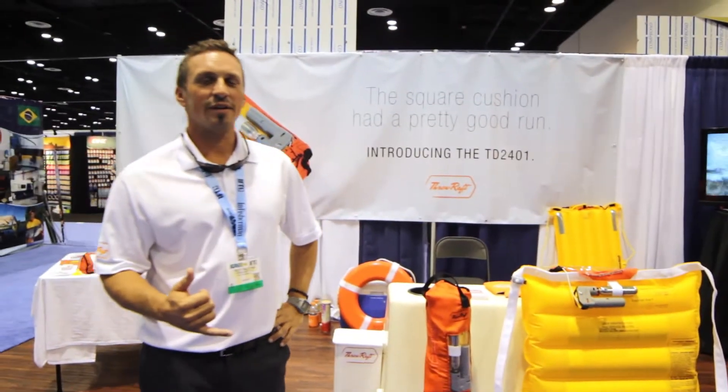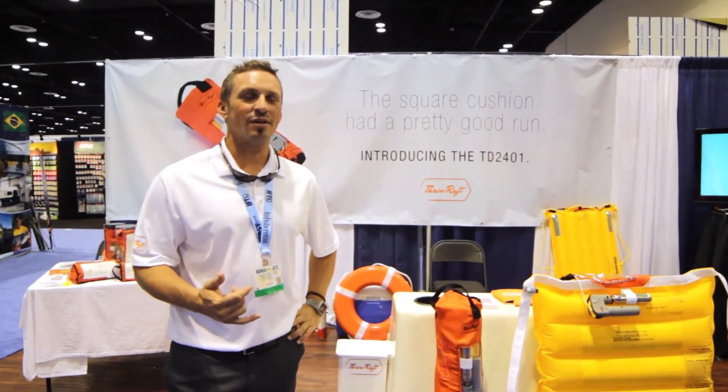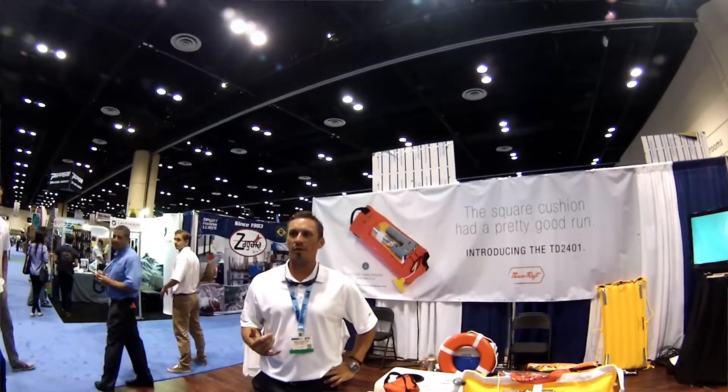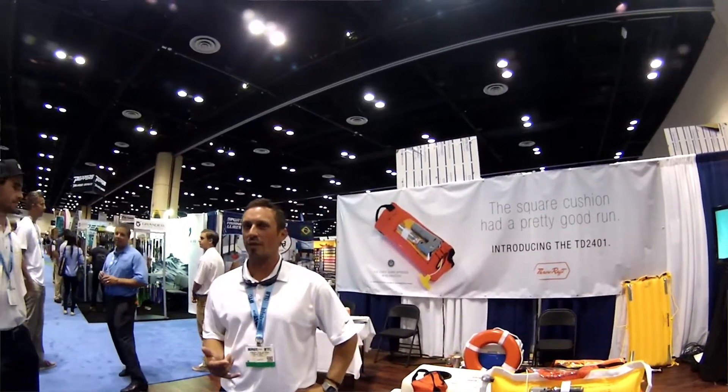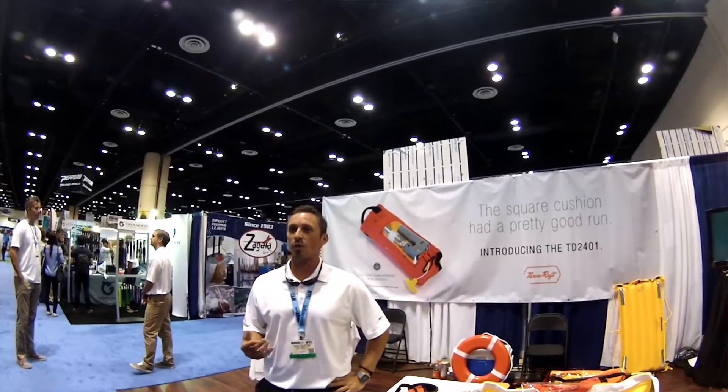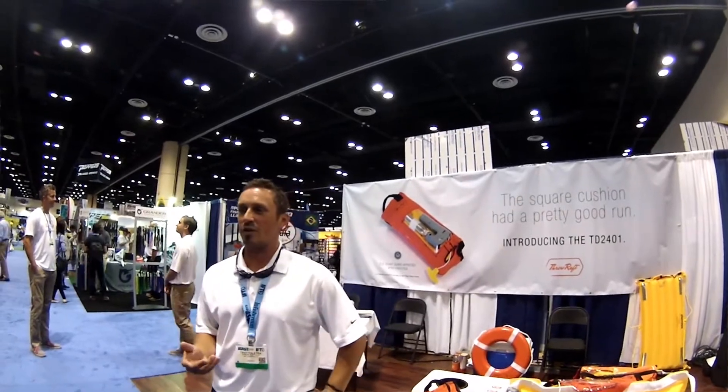Hello, my name is Troy Feletra and I am the founder and inventor of ThrowRaf. I created a throwable inflatable device that is the only Coast Guard approved inflatable throwable device in the world. It's patented in over 51 countries.